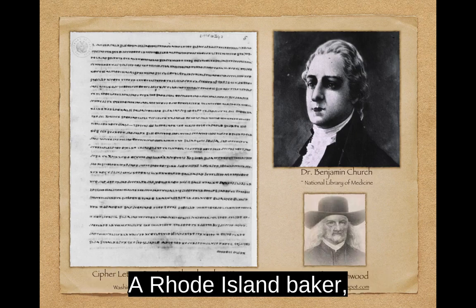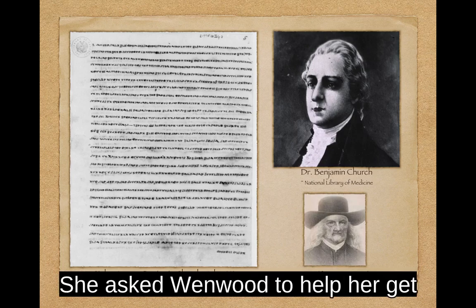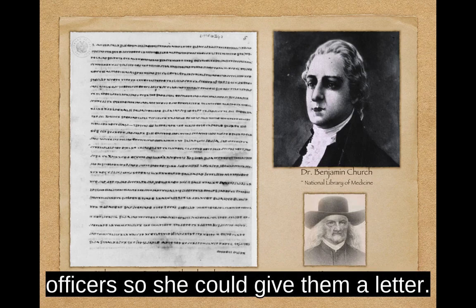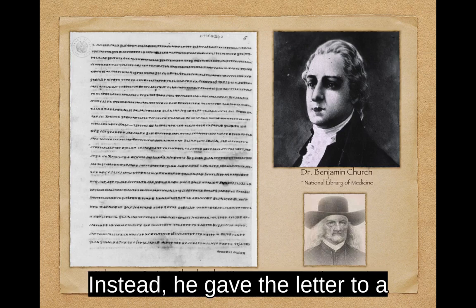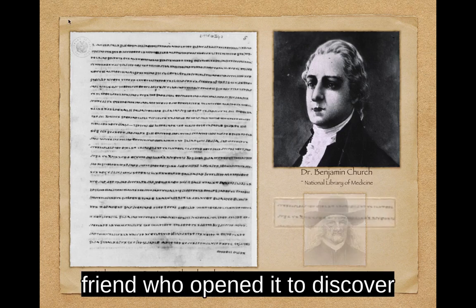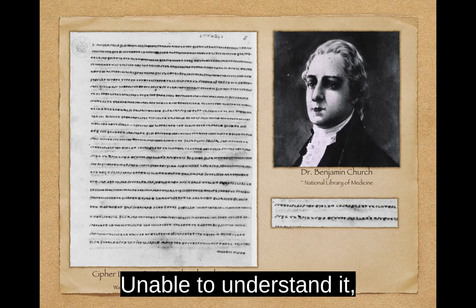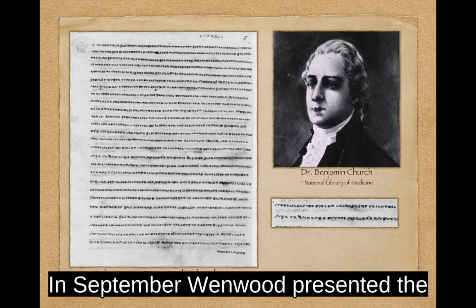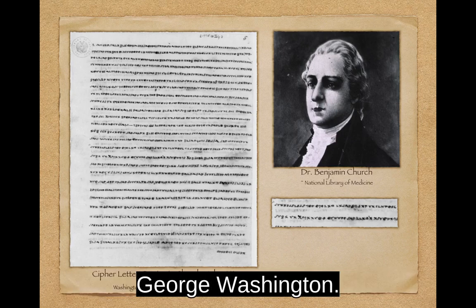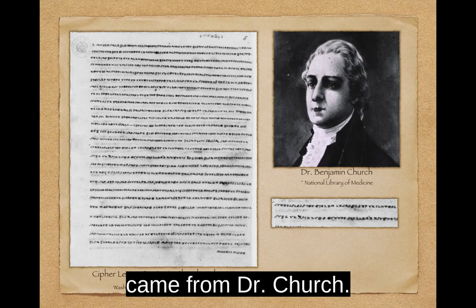A Rhode Island baker, Godfrey Wenwood, was approached by his ex-wife in August 1775. She asked Wenwood to help her get in touch with some British officers so she could give them a letter. Suspicious, Wenwood convinced her to leave the letter with him and he would pass it on. Instead, he gave the letter to a friend who opened it to discover cryptic writing of symbols, numbers, letters, and Greek characters. Unable to understand it, he gave it back to Wenwood. In September, Wenwood presented the enciphered letter to George Washington. The woman was brought before Washington and under interrogation, she admitted the letter came from Dr. Church.